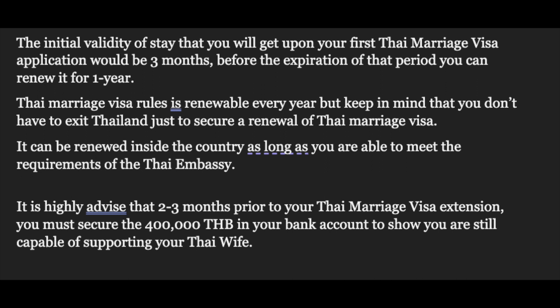This money should be in your bank account for at least three months before applying. If you cannot maintain 400,000 baht, you can provide an income certificate showing you earn at least 40,000 baht per month — you can get this letter from your home country's embassy in Bangkok, such as the US Embassy. One important note: the bank document must be from the same date as your visa application.